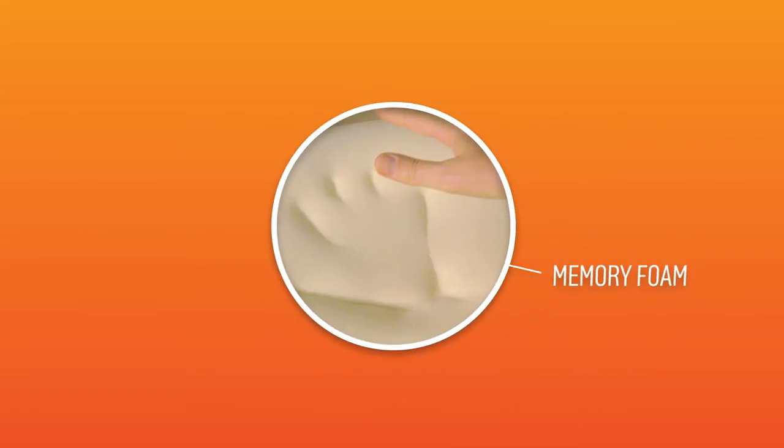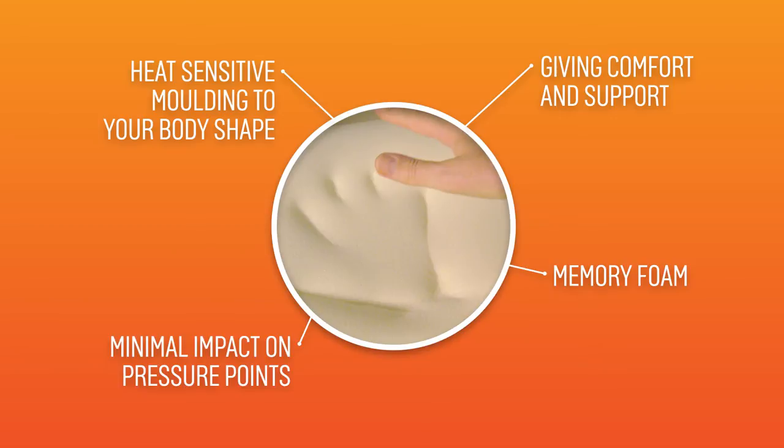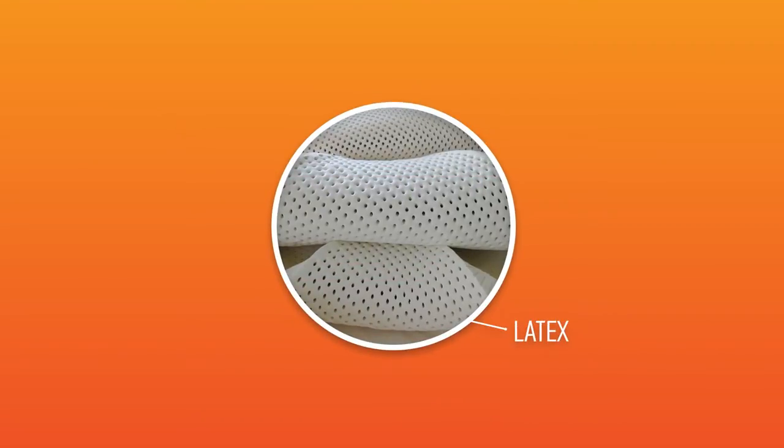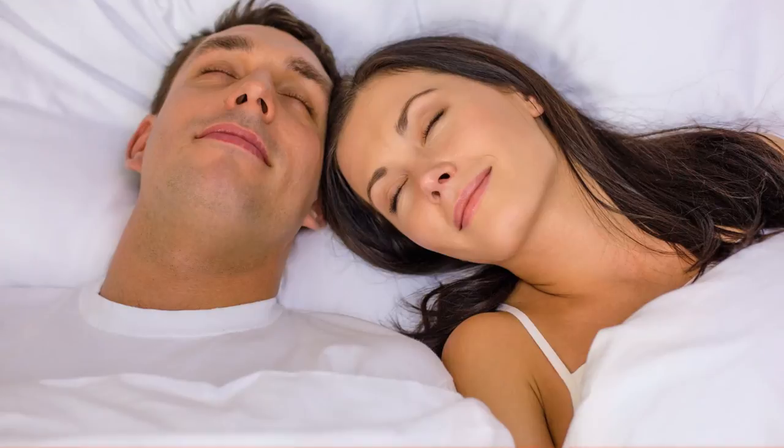Memory foam is heat sensitive and molds to the contours of your body for comfort and support, allowing for minimal impact on pressure points. Latex also molds to your body as memory foam does, but instantly recovers its shape, so it's perfect for continual movement.